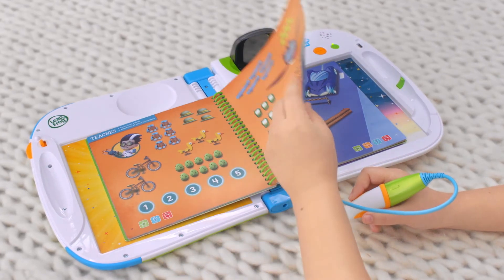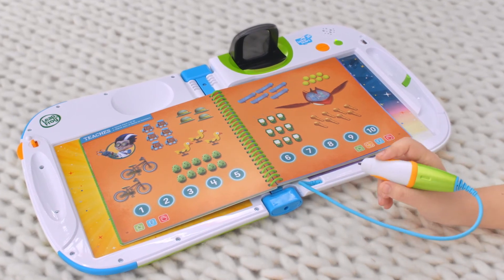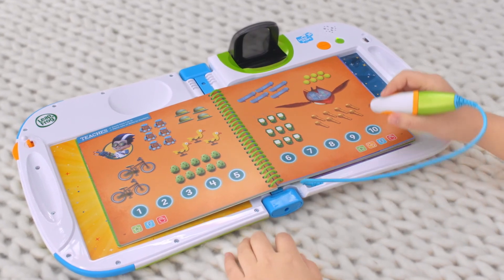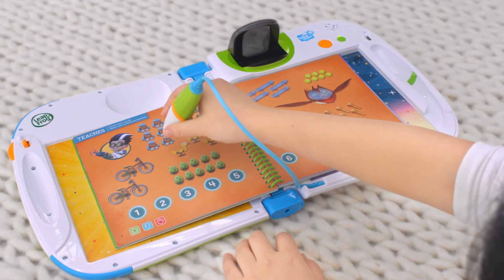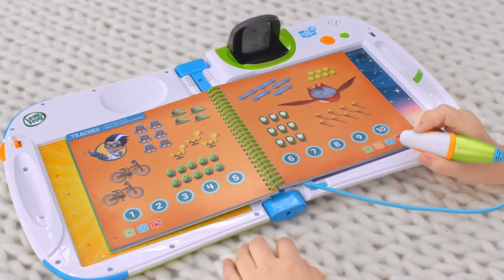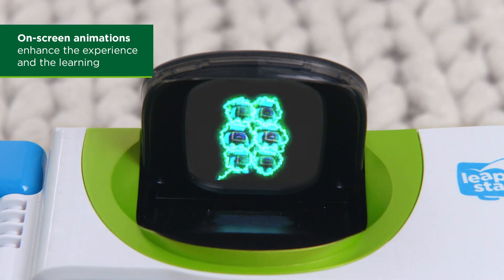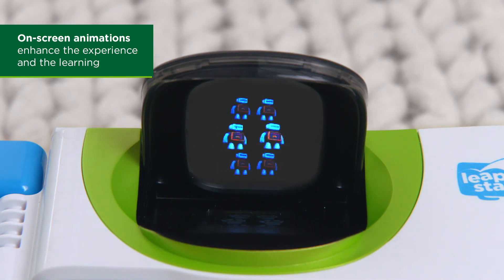This interactive book features a combination of print, audio, and animations to enhance the learning and get kids excited about new skills to learn. There are six robots. Touch the number six. Six. You're right!